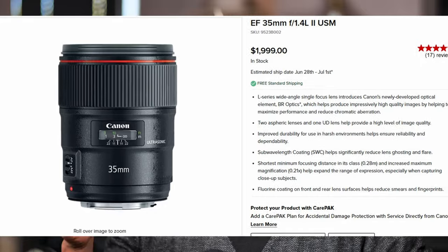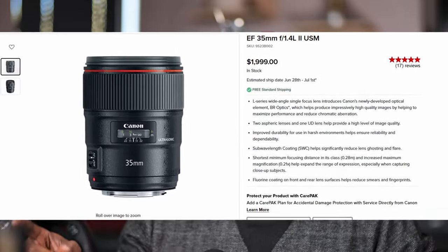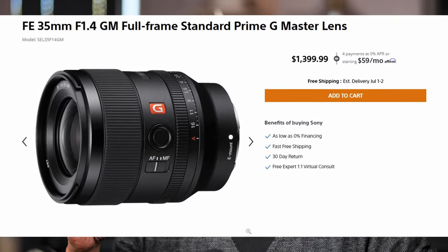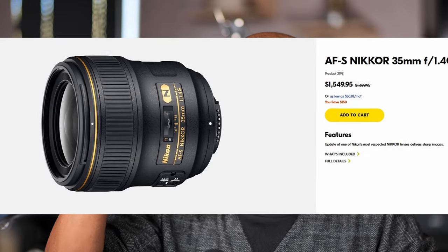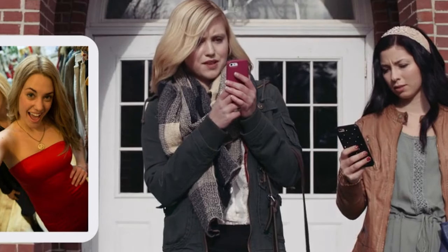Let's first look at what competitors' prices are currently ranked at. Canon currently has a 35mm F1.4L II USM retailing at $2,000. Sony has a Sony FE 35mm F1.4GM retailing at $1,400. Even if you look at Nikon's older 35mm, the 35mm F1.4G is currently retailing at $1,600. So that is where everyone is like, something's not right here.